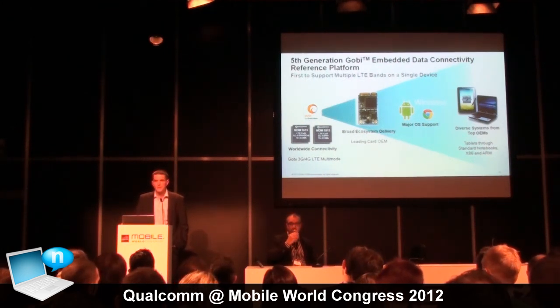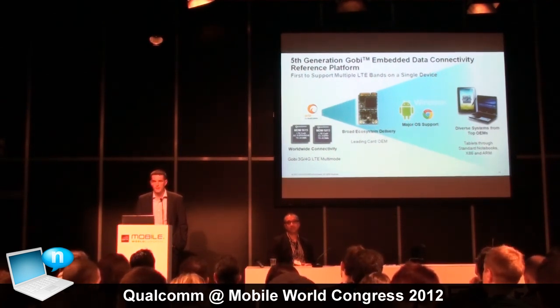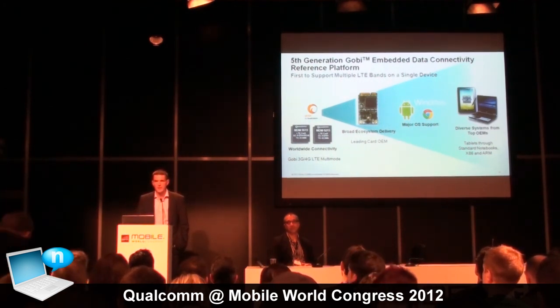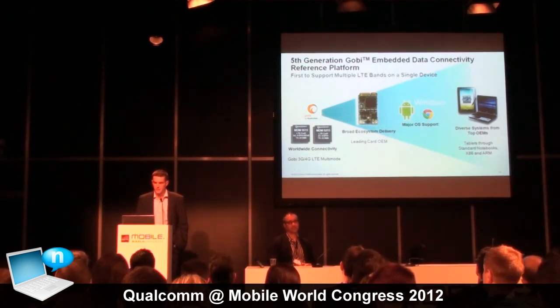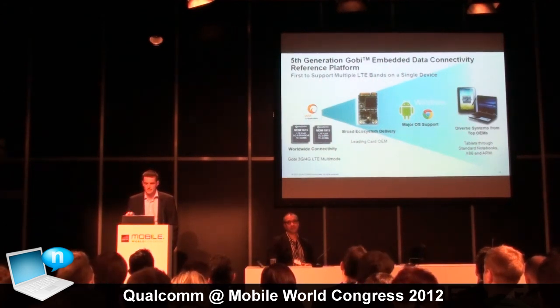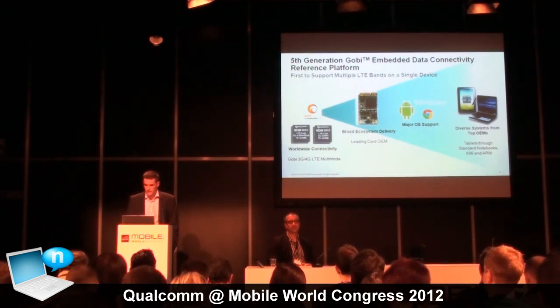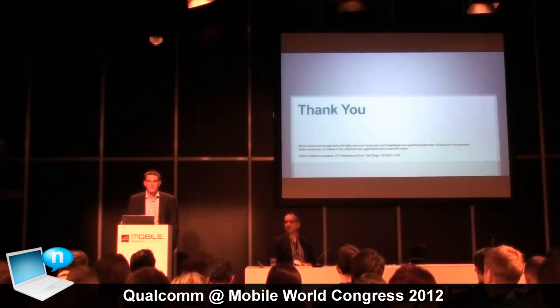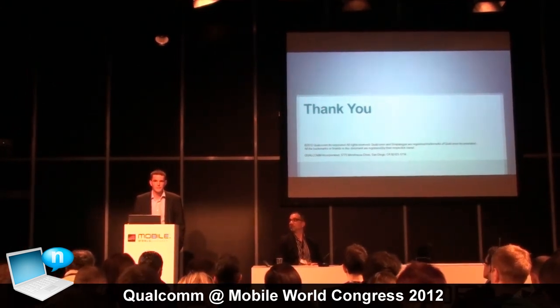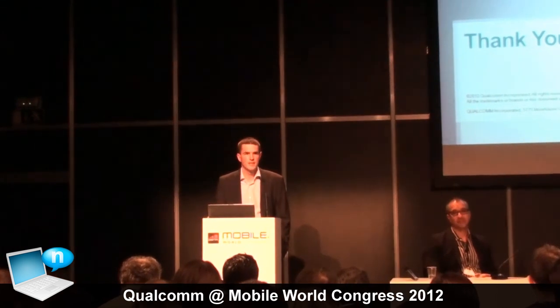We're also enabling additional form factors. Up to now the Gobi reference platform has been very focused on laptops. We're moving to enable the tablet form factor as an example. The third element of the announcement is extending support for major operating systems, including Windows 8. I believe I've covered the different aspects of what we've introduced this week relative to the modem. We really believe there are LTE modems and then there are Gobi LTE modems — and that's what we're focusing on. Thank you.